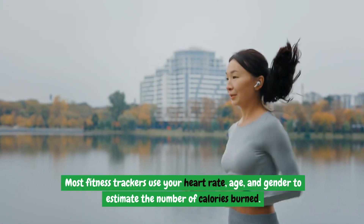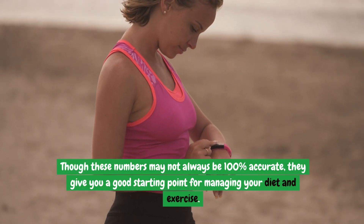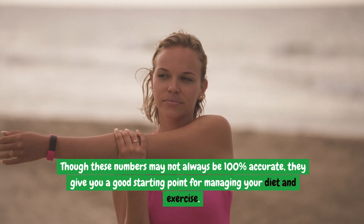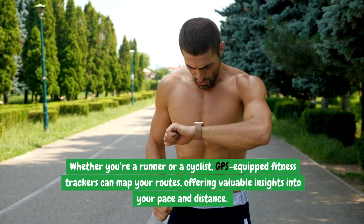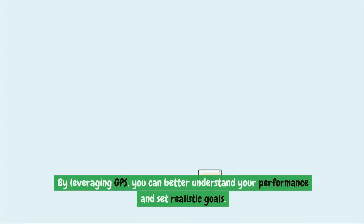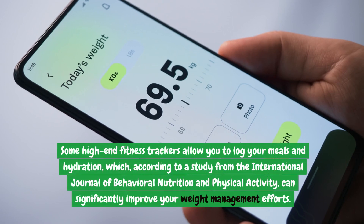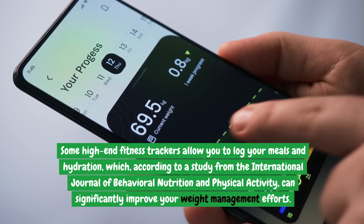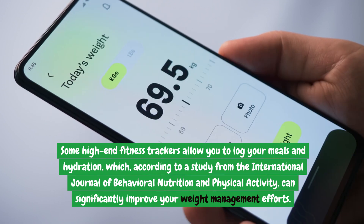Most fitness trackers use your heart rate, age, and gender to estimate the number of calories burned. Though these numbers may not always be 100% accurate, they give you a good starting point for managing your diet and exercise. Whether you're a runner or a cyclist, GPS-equipped fitness trackers can map your routes, offering valuable insights into your pace and distance. Some high-end fitness trackers also allow you to log your meals and hydration, which, according to a study from the International Journal of Behavioral Nutrition and Physical Activity, can significantly improve your weight management efforts.